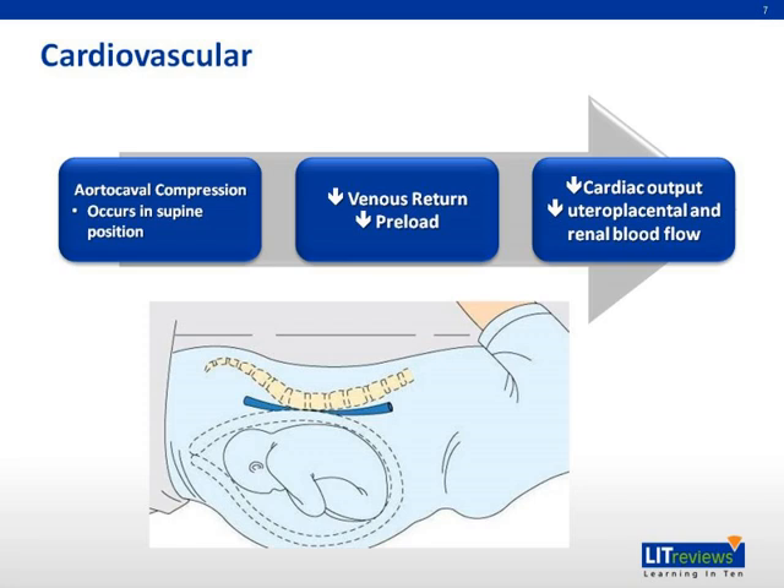Another change seen during the later stages of pregnancy is aortocaval compression — compression of both the inferior vena cava and the lower aorta when the patient is supine. This leads to a reduction in venous return and a fall in cardiac preload, which may reduce cardiac output and threaten perfusion. Compression of the aorta may also reduce perfusion to the uterus, placenta, and kidneys. Maternal kidney function is lower in the supine position during the last trimester, and fetal transplacental gas exchange may be affected. Women should be advised not to lie supine during the later stages of pregnancy.